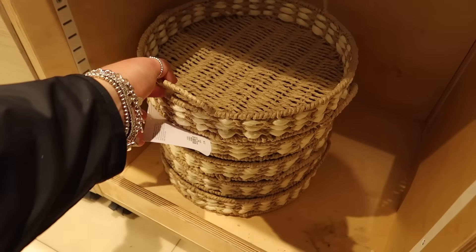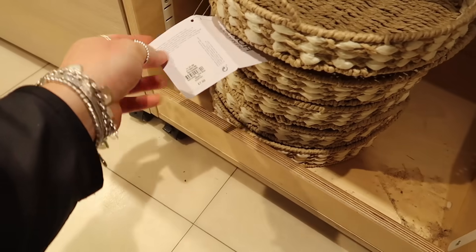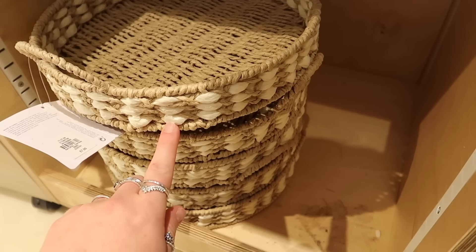How lovely is this little tray — it's tucked away and I wouldn't have seen it if I hadn't come around the back. It's £7 and a nice size, and I like how it's got the lighter colour within it.